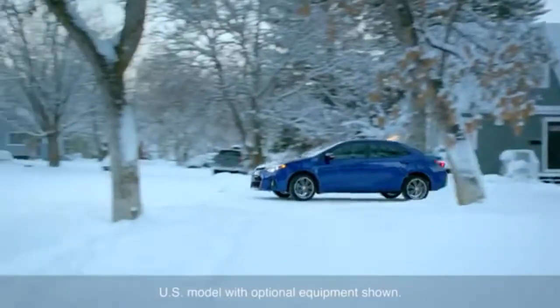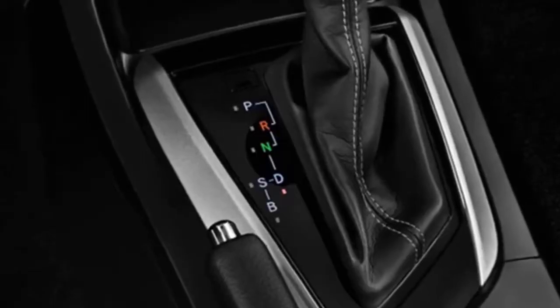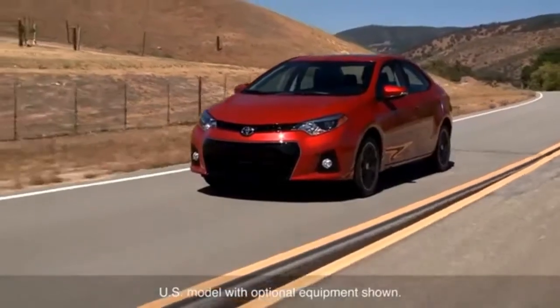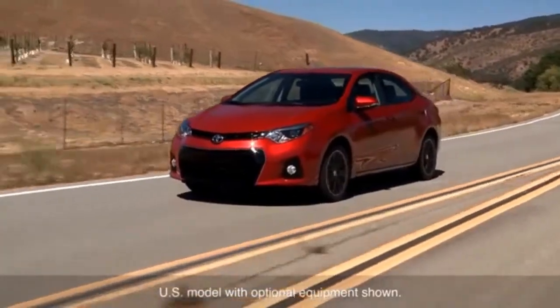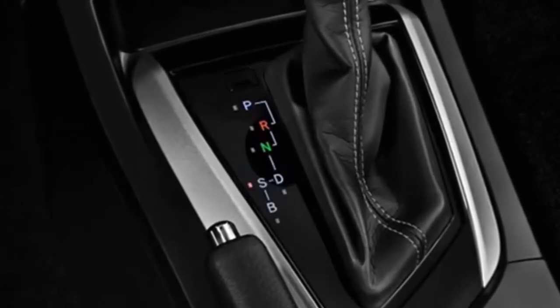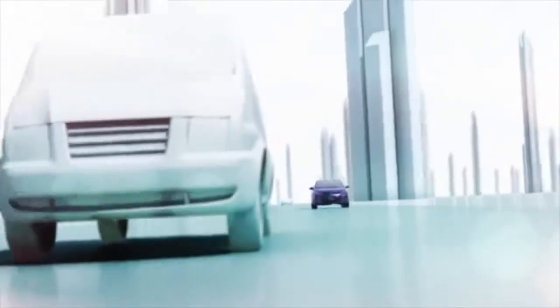Driver operation is similar to that with a conventional automatic transmission. A D range on the shifter enables the broadest range of automatic control and is suitable for most normal driving. Selecting S range operates within a lower range of pulley ratios, enhancing acceleration response.